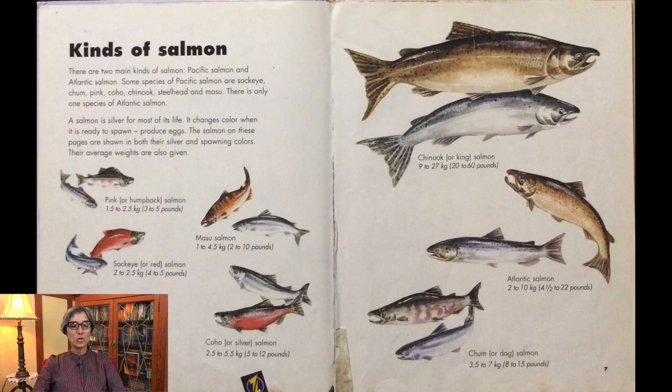There are two main kinds of salmon: Pacific salmon and Atlantic salmon. Some species of Pacific salmon are sockeye, chum, pink, coho, chinook, steelhead, and masu. There is only one species of Atlantic salmon.